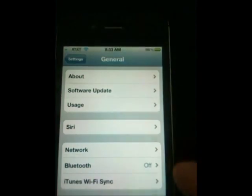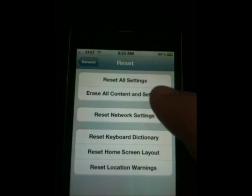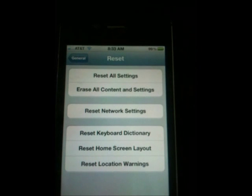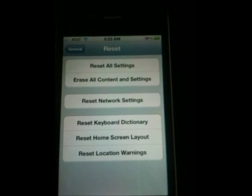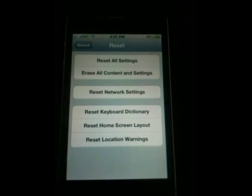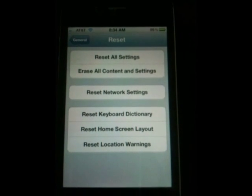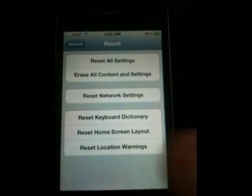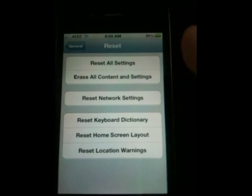The first thing I would encourage you to do is go to Reset and tap Reset All Settings. This will not erase any of your media, apps, or anything like that — it will only reset your settings. The reason you want to do this is there's a theory that if you've upgraded from a previous version of iOS, some of your settings can become corrupted and cause problems. So reset all settings and reboot the phone, then set it up again.